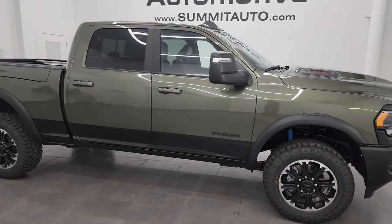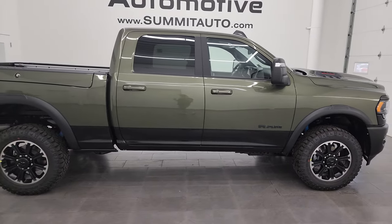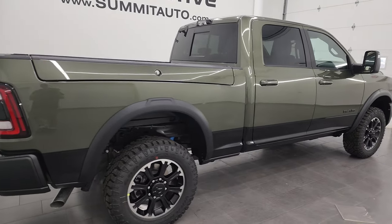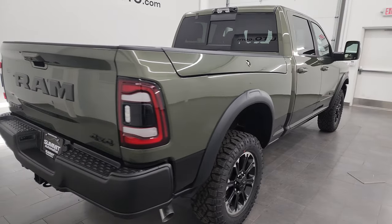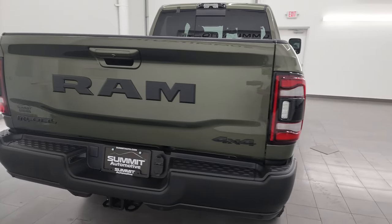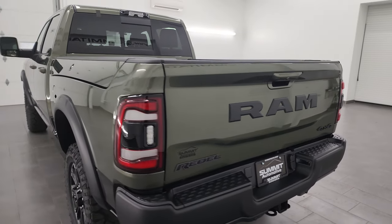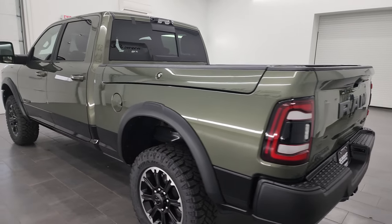Hey everybody, this is Brett, and this 2023 brand new Ram 2500 Rebel is stock number 23T107. I am here at Summit Automotive in Fond du Lac, Wisconsin — your new and used heavy duty truck and Ram headquarters.